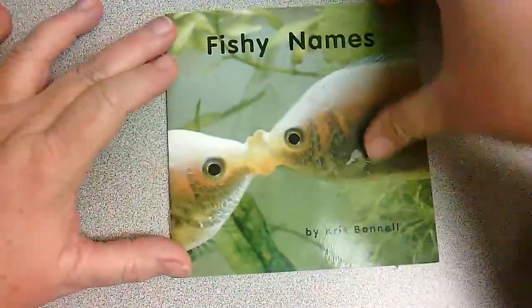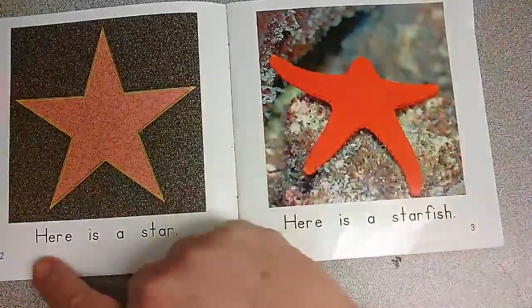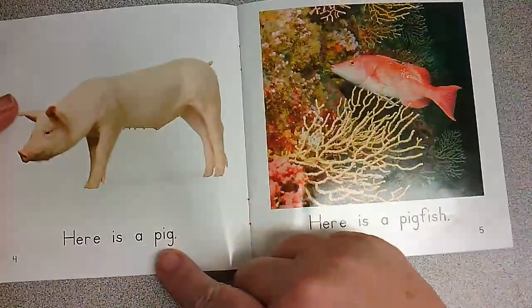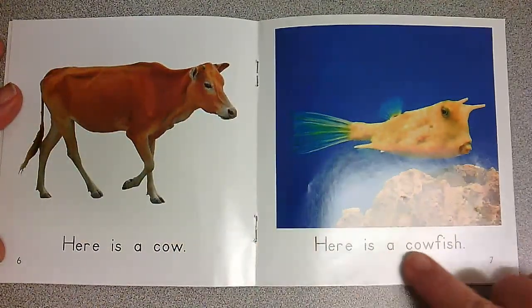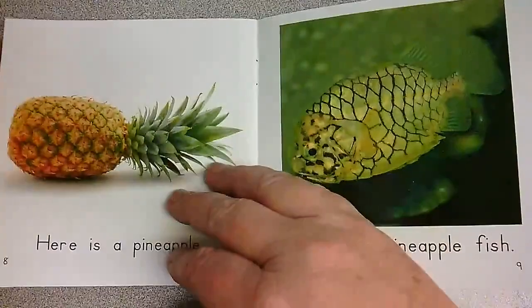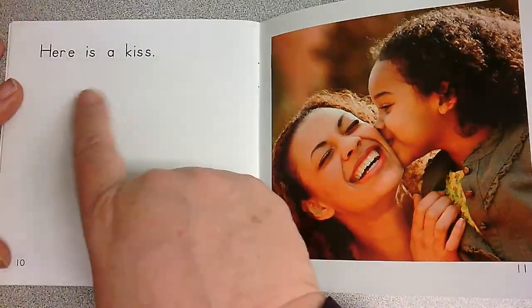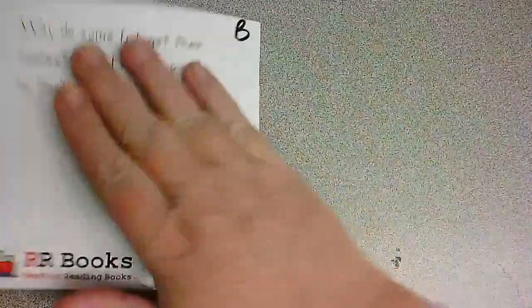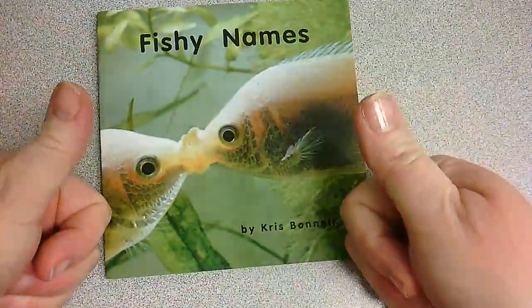Thank you for reading with me, and now I'm going to read it to you since you read it to me. Fishy Names by Chris Bonnell. Fishy Names. Here is a star. Here is a starfish. Here is a pig. Here is a pigfish. Here is a pineapple fish. Here are kissing fish. The end. And we have our front cover — there's the back cover. And you did fantastic, two thumbs up! I will talk to you later.